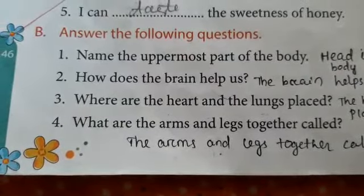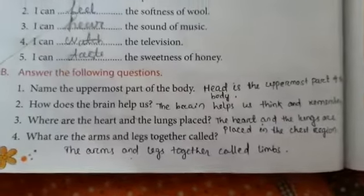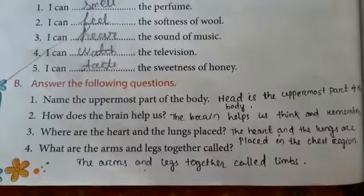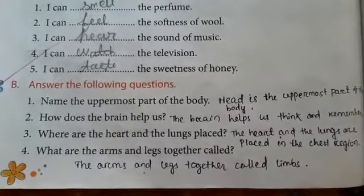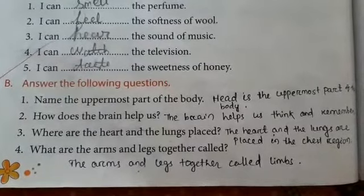Answer the following questions. Name the uppermost part of the body. Head is the uppermost part of the body. How does the brain help us? The brain helps us think and remember.